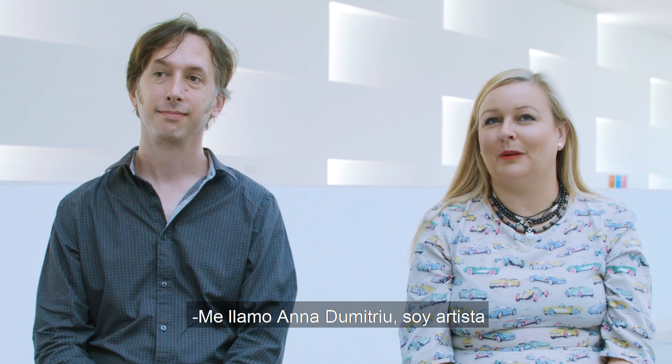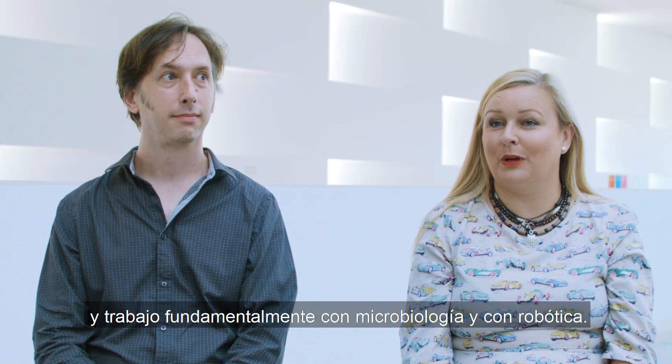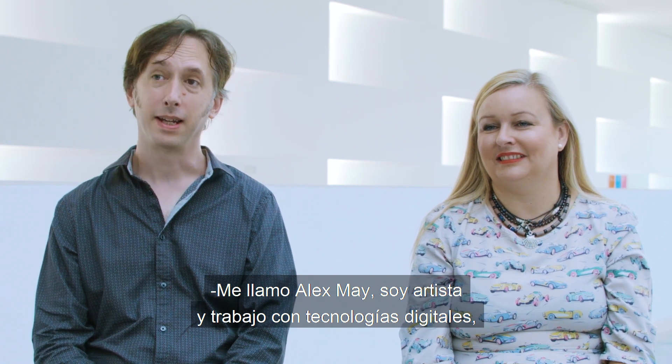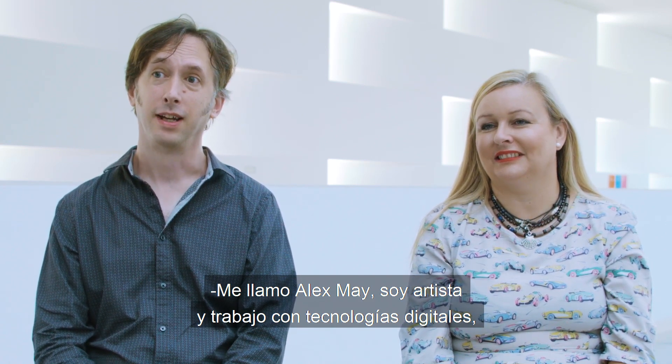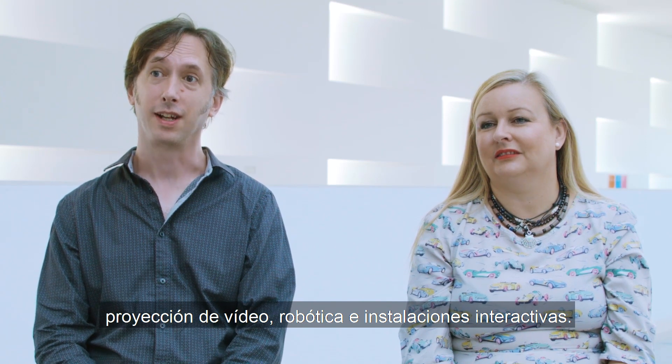My name is Anna Dmitry. I'm an artist and I work predominantly with microbiology and robotics. My name is Alex May. I'm an artist working with digital technologies, video projection, robotics and interactive installations.